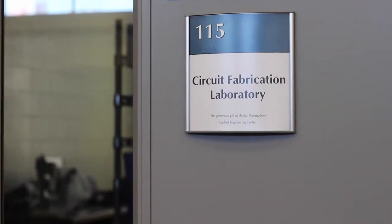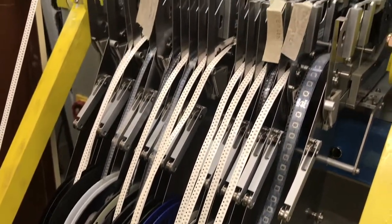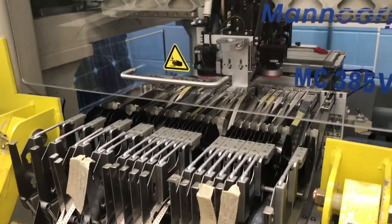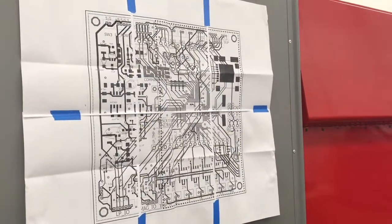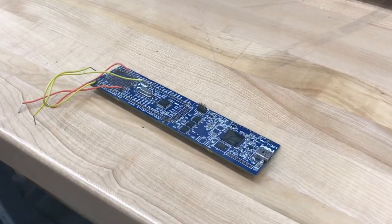This is our printed circuit board factory, where we're able to produce a small batch of printed circuit boards that allow us to automate our prototypes being produced in this building. Students are able to learn from circuit design all the way through production to make their own circuit boards.